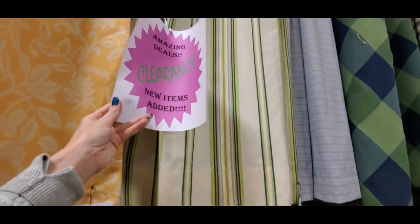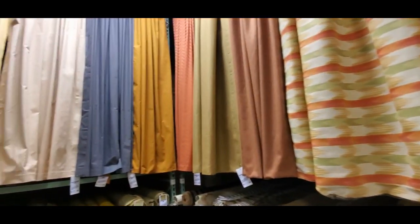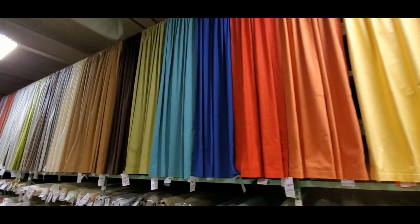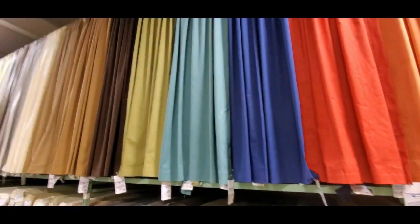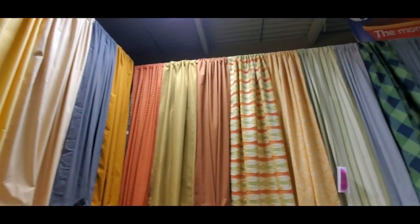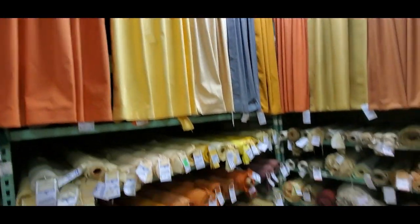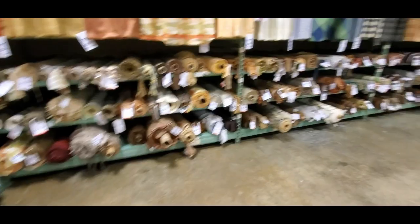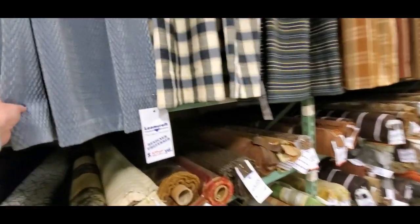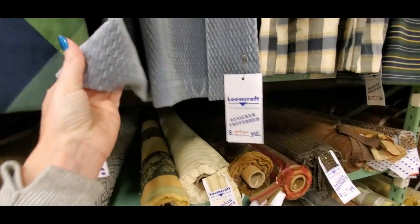I don't know if they make all of this at the Loomcraft here in Burlington — we're in Burlington by the way — or if they make some of it here or none of it, I don't know. I feel like I'm going on to the Merv Griffin show — I feel like they're about to say my name and I'm going to go through the curtains. A lot of y'all are too young to know what I'm talking about, sorry. Oh, that's velvety — this is only five to seven dollars a yard for this velvety stuff.